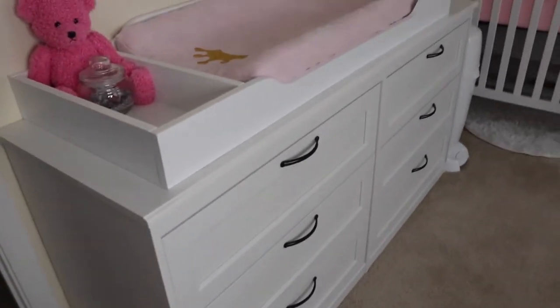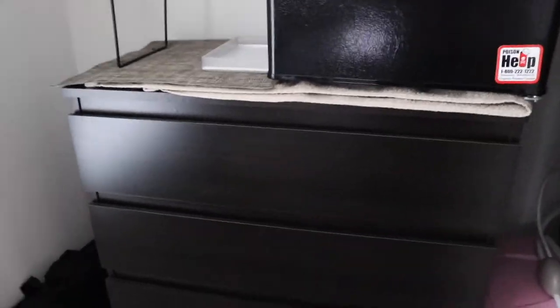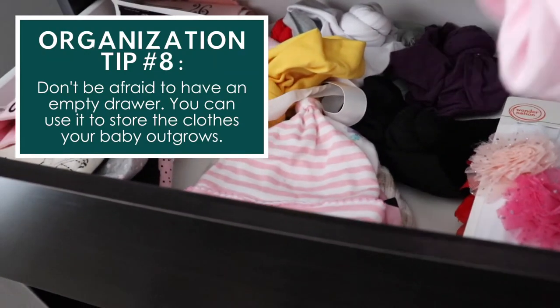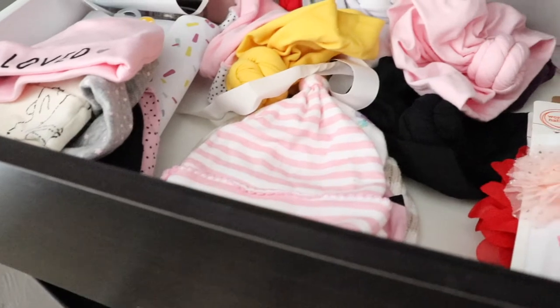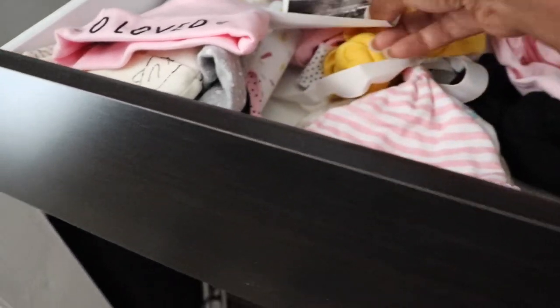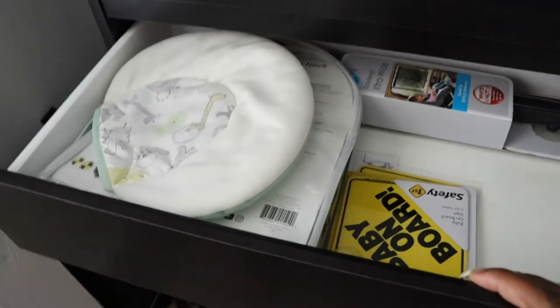So that is her first dresser, and then she has another dresser in the closet. In the first drawer it's all of her hats and bows — they are just so cute. We have all the bows and accessories in here, and then we also have some memory items like hospital bands, ultrasound photos, and some milestone things. So we have all that in the first drawer.